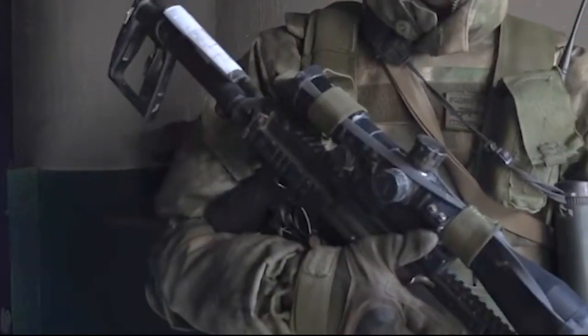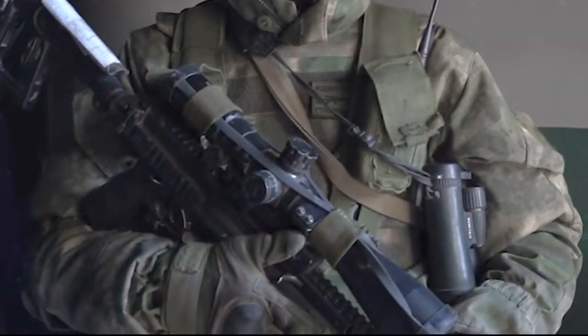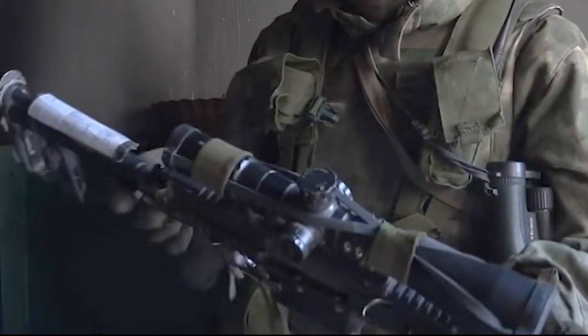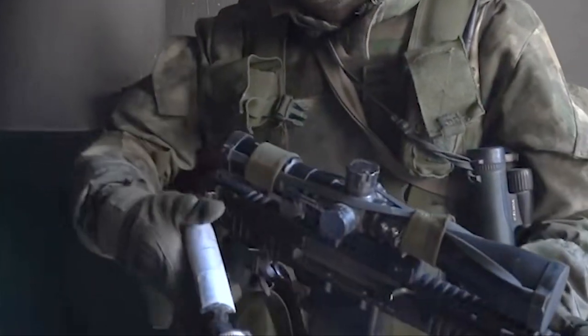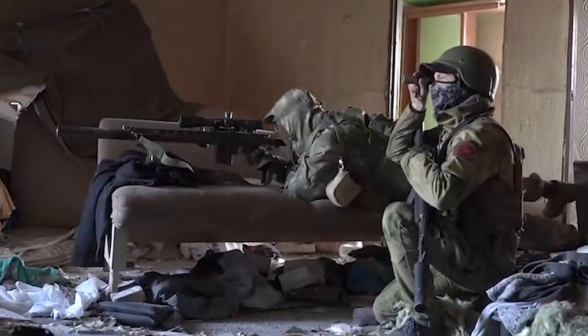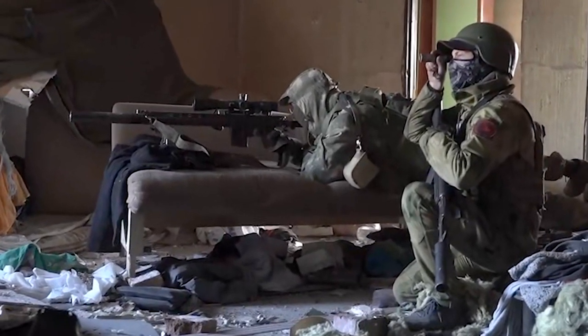I don't think I've seen a great deal of imagery of this rifle in use in the field, and it's unclear just how many are in use. The report certainly gives us one of the better looks at the rifle. If you've seen other MTS-566s in use in the field, drop me an email and let me know.